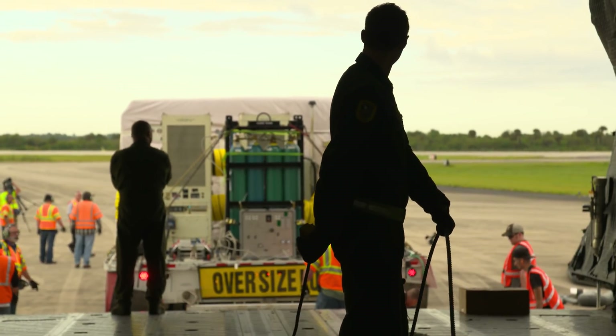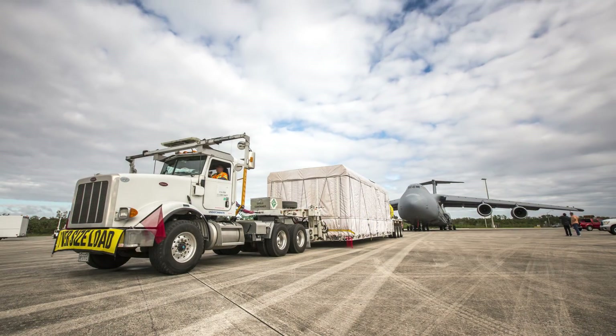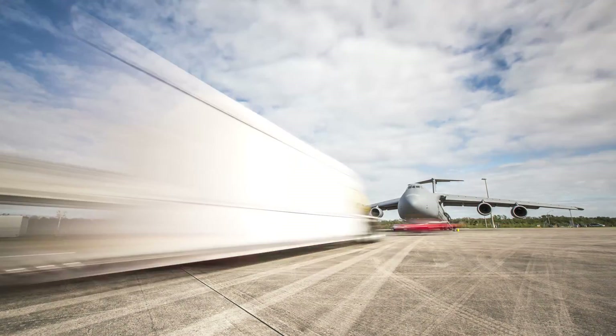And so now we get to kind of do some of the fun stuff, like put it on a giant airplane and take it to Kennedy Space Center, where we get to prepare it to go onto an Atlas V launch vehicle and launch.